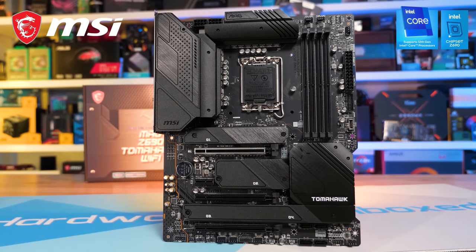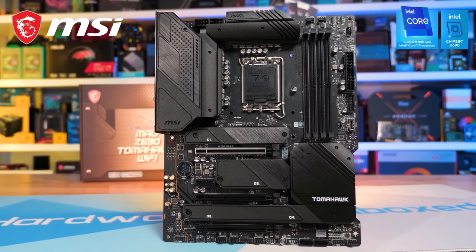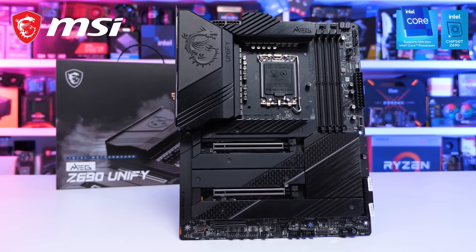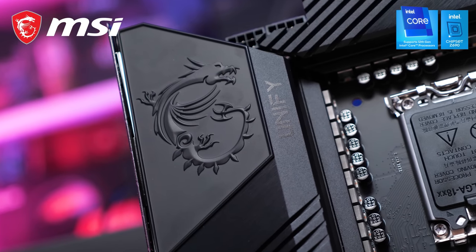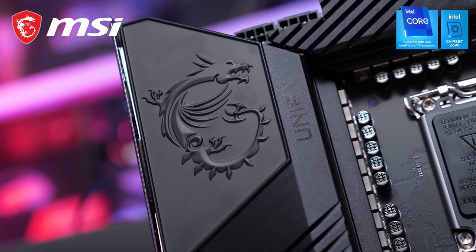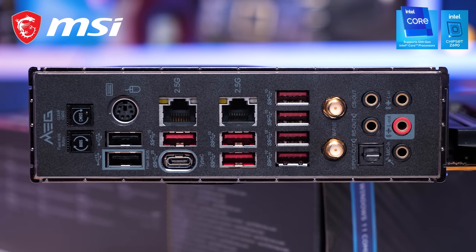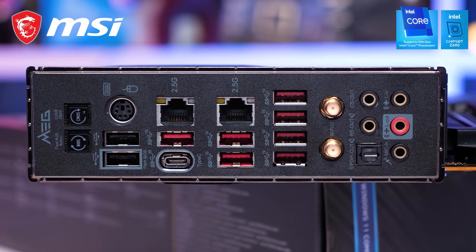The Z690 Tomahawk Wi-Fi is a great mid-range all-rounder, and at the high end, the Z690 Unify is an extreme board packing a 19-phase VRM using 105-amp power stages for the V-Core. It's a great board that we use in our Alder Lake test system. For more information, please check the link in the video description.